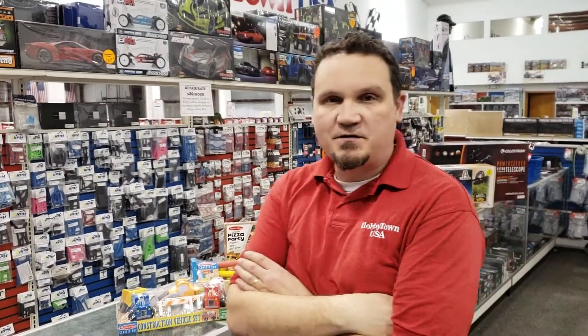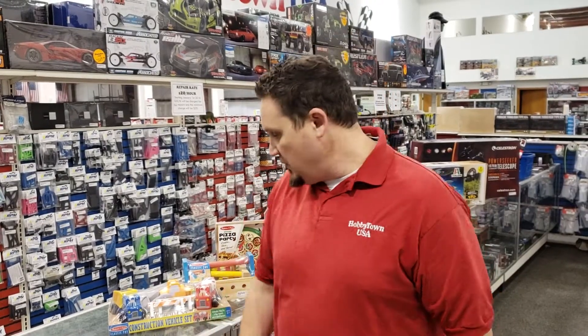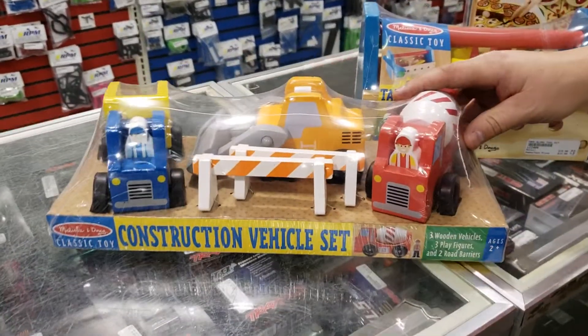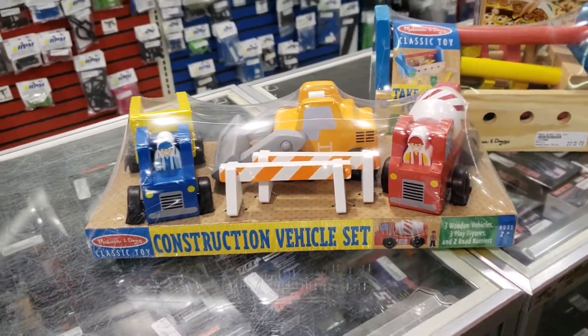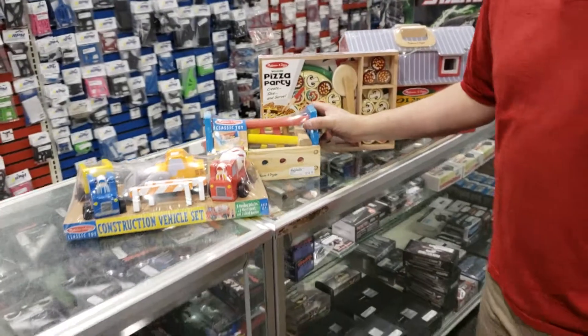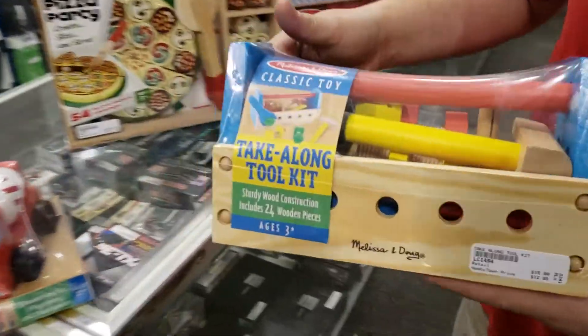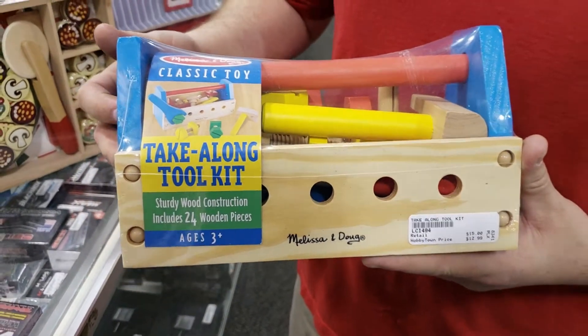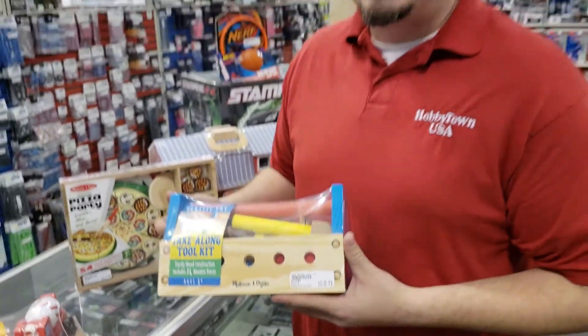The biggest news for us this week was we got a pretty big Melissa and Doug order. Melissa and Doug's toys — fun toys, classic toys, wood toys. They have a lot of themed toys, so for instance we've got our construction vehicle set. This is all wood construction and they're decently priced at $16.99. If any of you subscribers out there are my age — I just turned 40 — we probably had one of these when we were a kid back in the late 70s, early 80s.